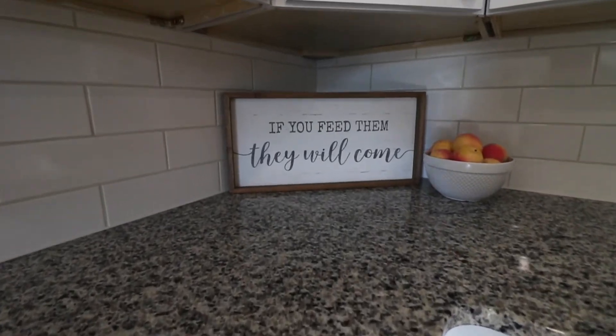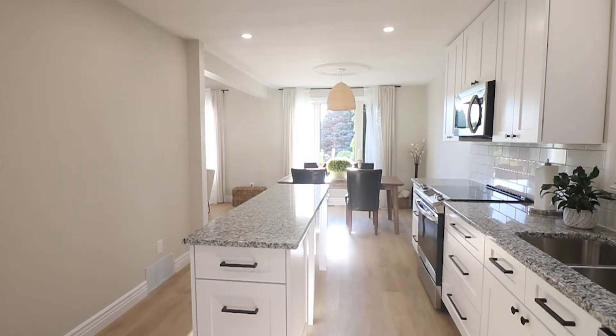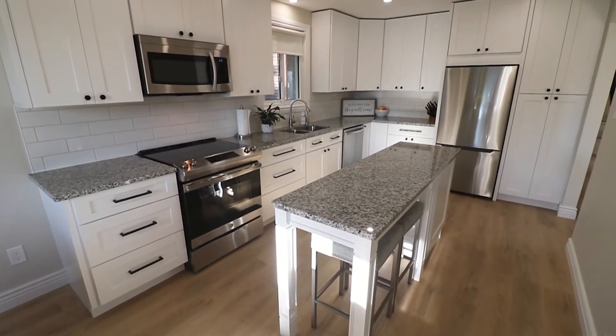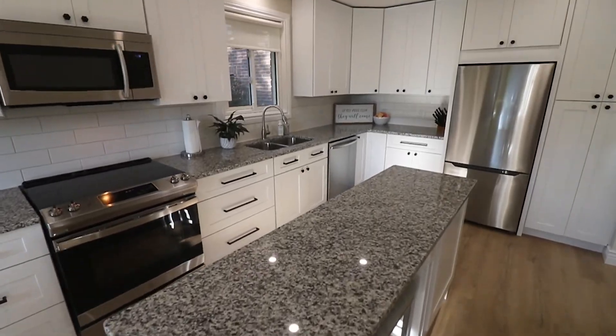Shaker style white cabinets floor to ceiling, brand new stainless steel appliance package, and a custom prep island open to your dining and living room makes entertaining a pleasure.